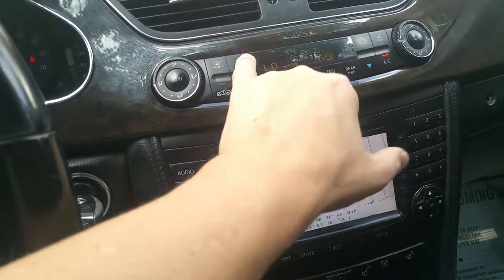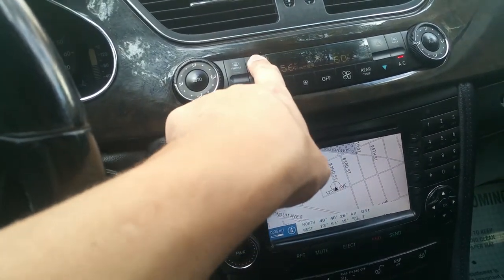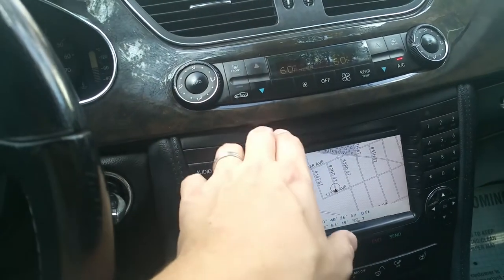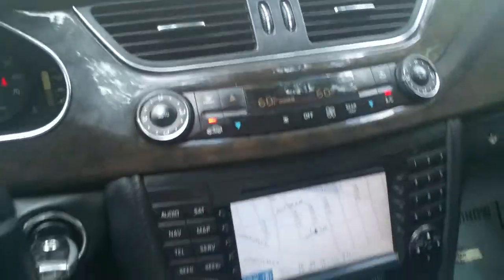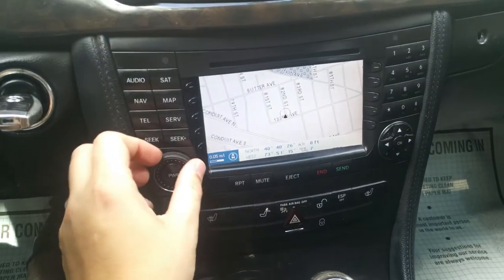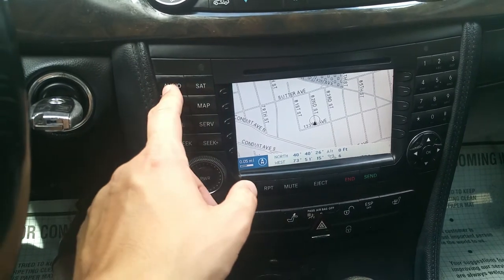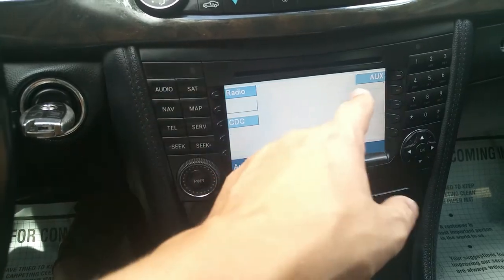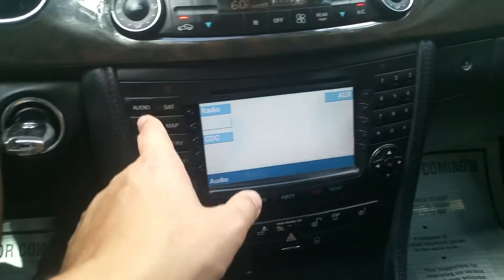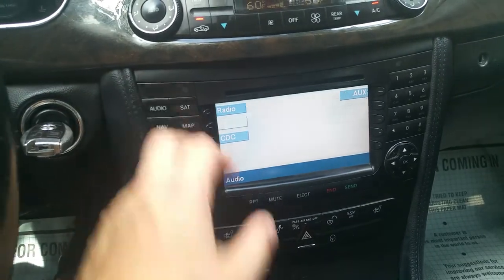Everything works — temperature lowers and raises. It's a dual climate control system. The circulation button, defrosters, and digital readout are perfect; there are no issues with the way the air blows. Navigation works and is accurate. You have all your little settings here. There's an auxiliary jack on the glove box you can plug in, and a CD changer — all that stuff works.